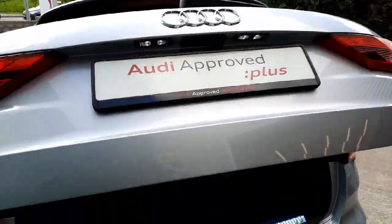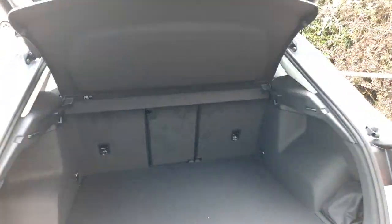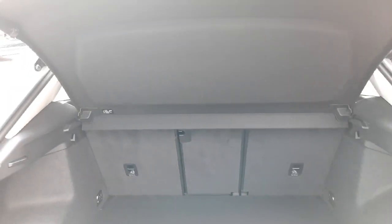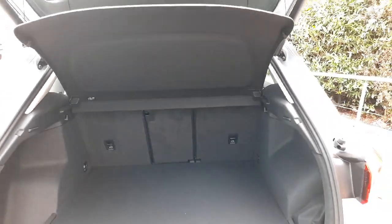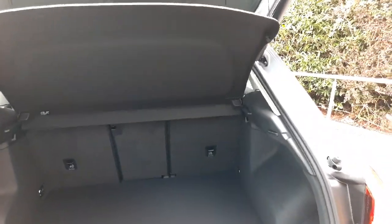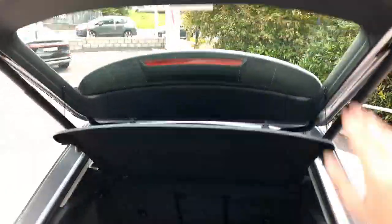Underneath the boot cover we have a very spacious space with adjustable floor height alongside different grocery hooks. You can also slide the rear seats back and forth as well as adjust the recline, so you can decide where you want a bit more space for the passengers or a bit more space for the luggage. The car also comes with an electrically adjustable load cover.